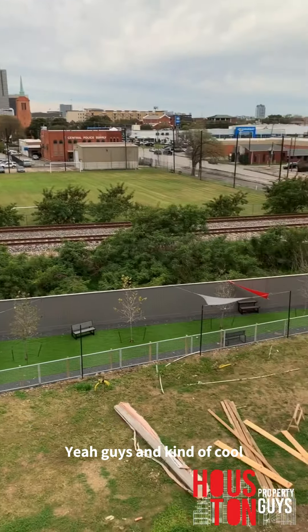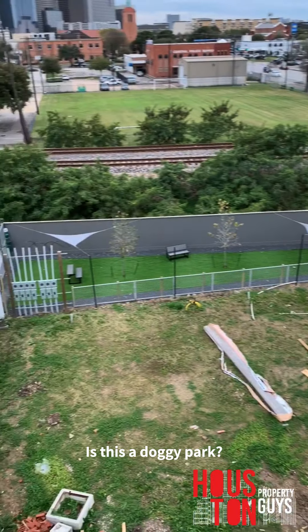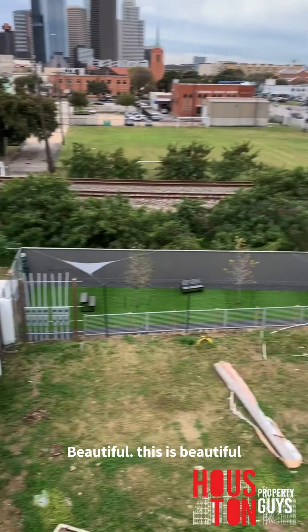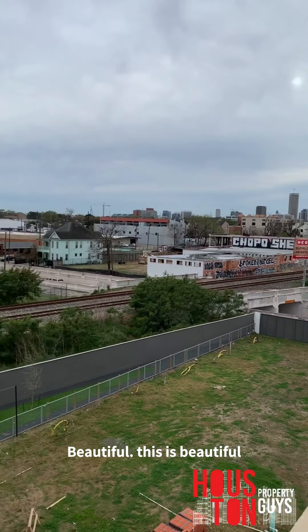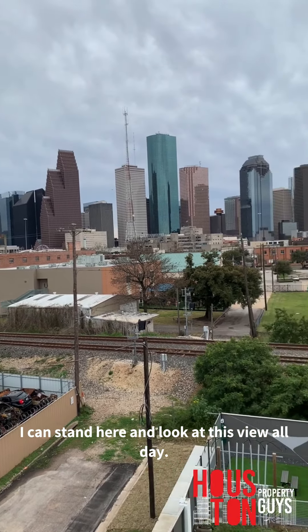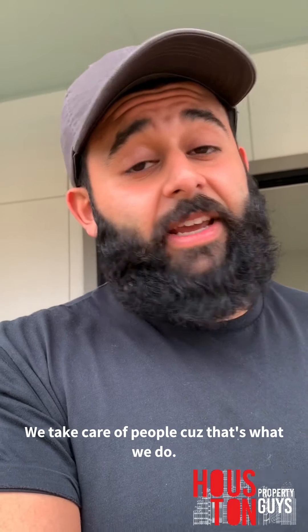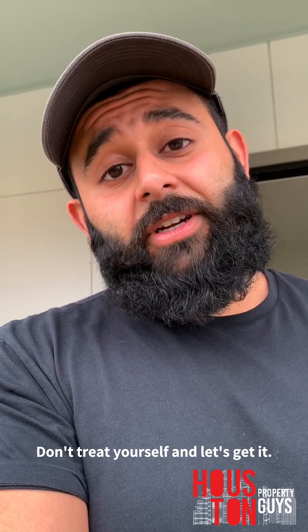Kind of cool — this comes with a little doggy park too. This is beautiful, I could stand here and look at this view all day. Thanks for watching — let us know if you have any questions. Brand new townhomes, used townhomes, luxury apartments, homes, whatever y'all need — let us know, we'll find the best places and take care of you.